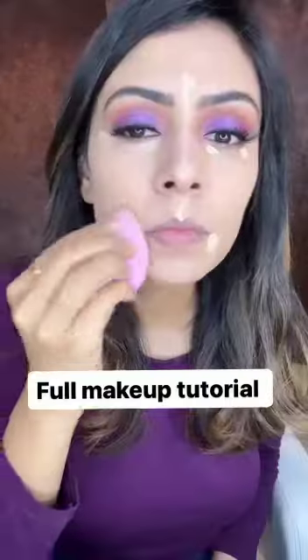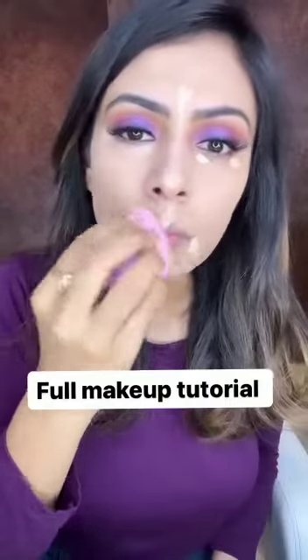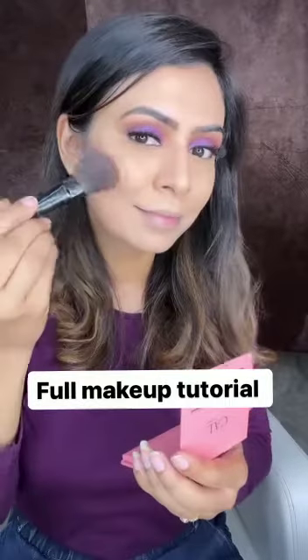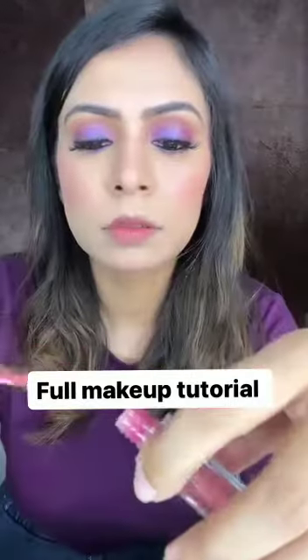For extra highlighting, I am again using shade medium under my eyes and around my mouth area. I am a big fan of blushes — this blusher is highly pigmented and you can build it up according to your requirement.